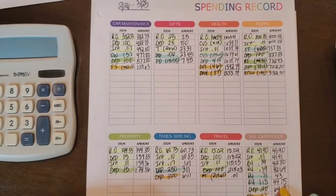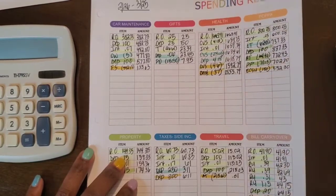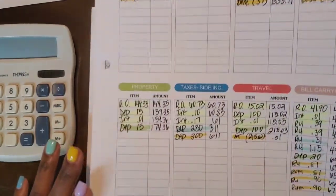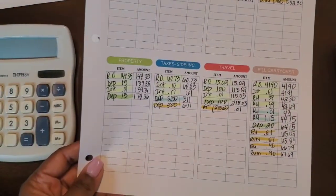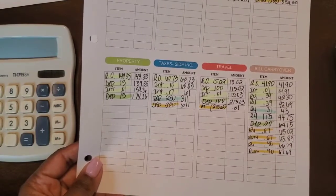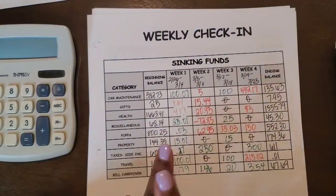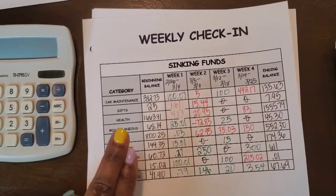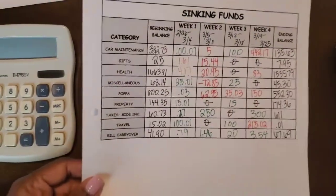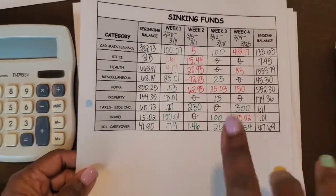There was some activity in Papa's sinking fund because it's the end of his senior year, so we're closing out with that, and it's the beginning of his freshman year of college so we're gearing up for that as well. I was able to receive the money owed that I had loaned out in February to go towards my tax sinking fund, and I was able to put some money towards that fund.